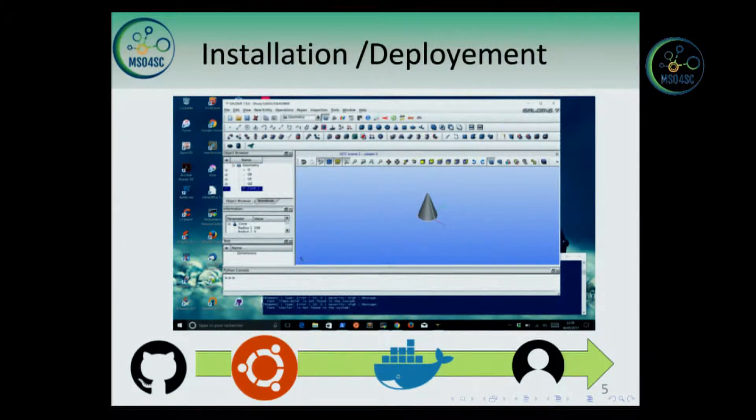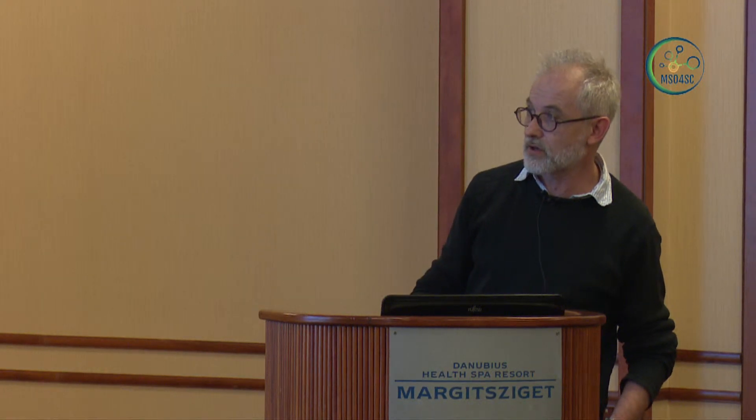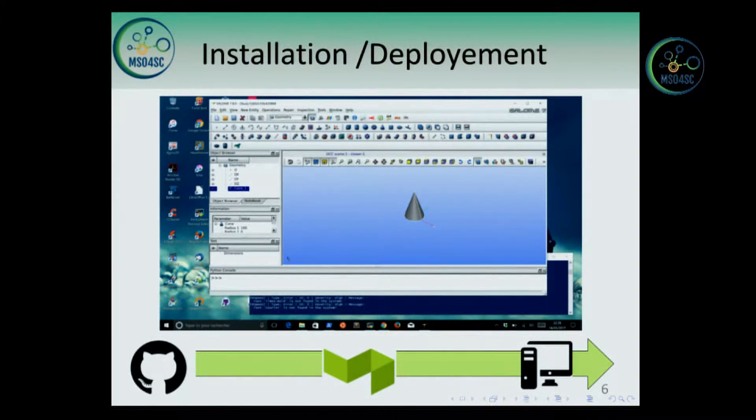In terms of installation, all sources are stored on GitHub. The software is built on top of custom packages, also for Field++. We use these packages to create a Docker image, which may be readily used by users. In our lab, most designers are using Windows rather than Linux, so here you have a simple example showing the CAD running directly through Docker within Windows 10. We also want to go one step further: continuous deployment onto our computers using a tool like Buildkite.